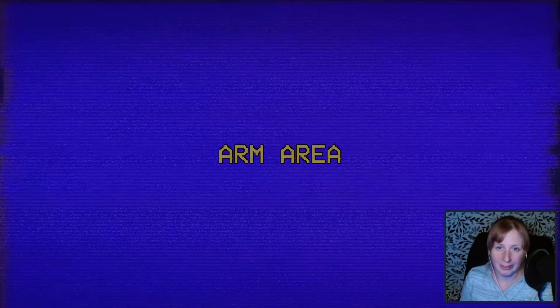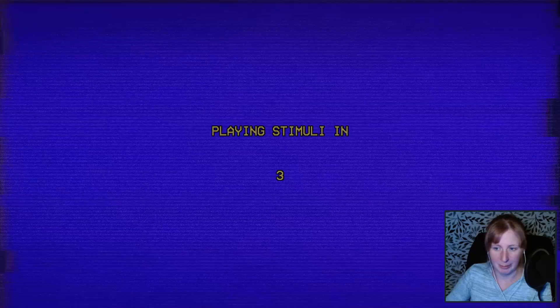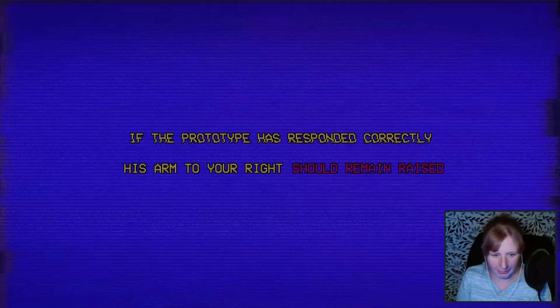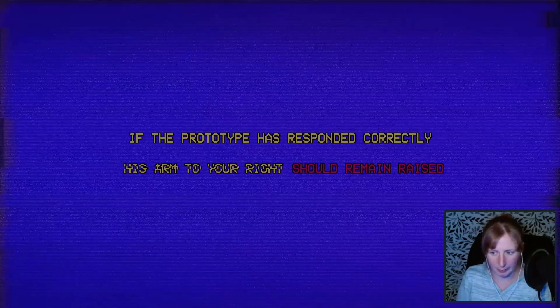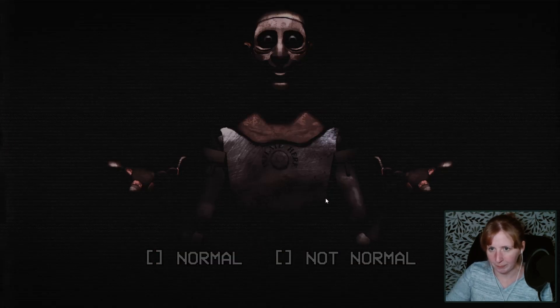Well, I'm going to go ahead and say right now, the way it looks — not normal. Arm area. If the prototype has responded correctly, his arm to your right should remain raised. They're both raised, right? I'm going to say not normal because he's raising both arms. Not normal.